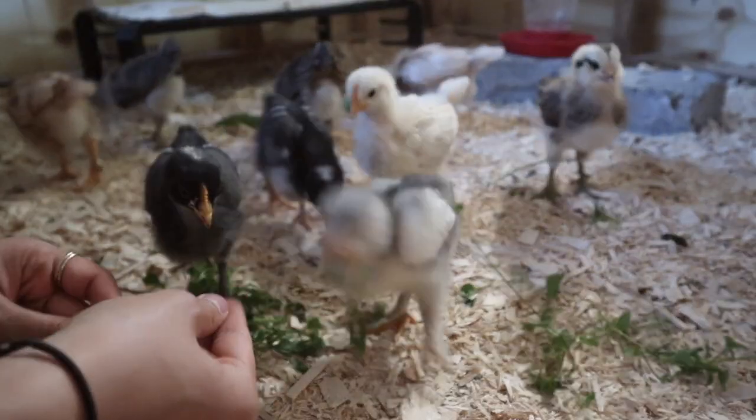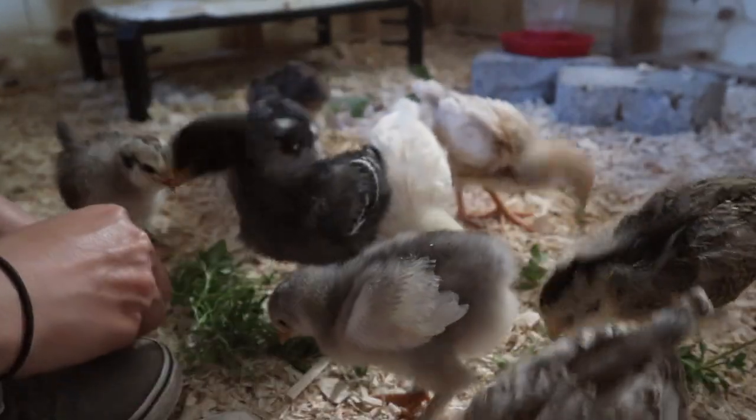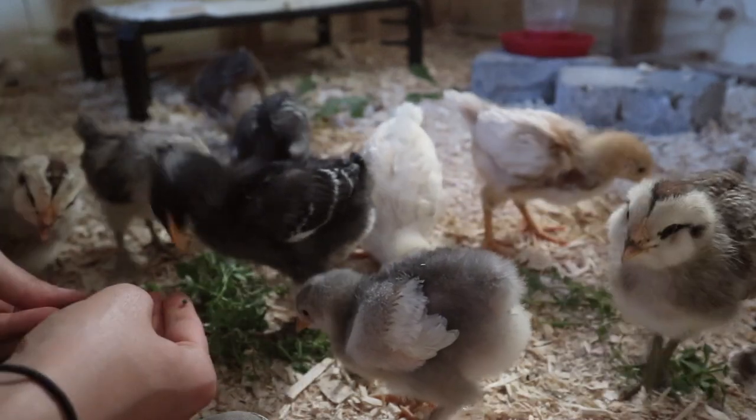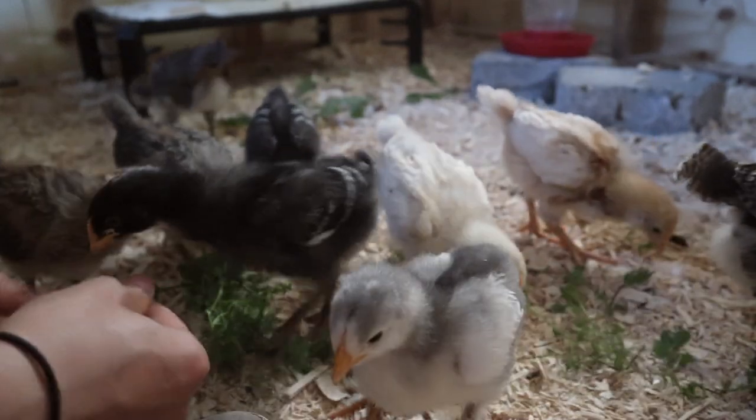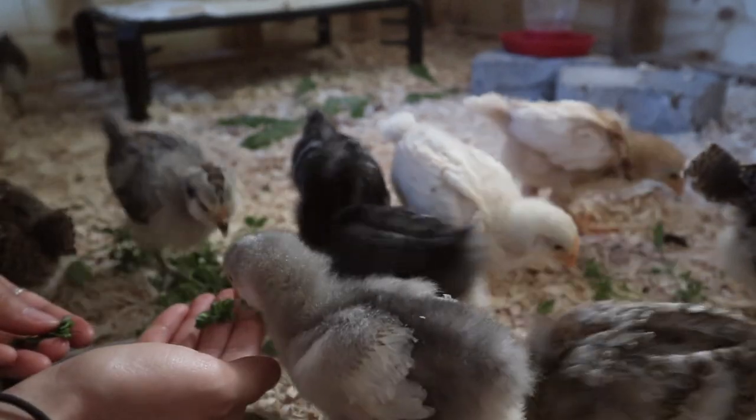You might be able to notice but a lot of them have lots of feathers now, and a lot of the ones that looked the same within the same breed are starting to look more different from each other because as their feathers come in you can see more differences in their patterns.